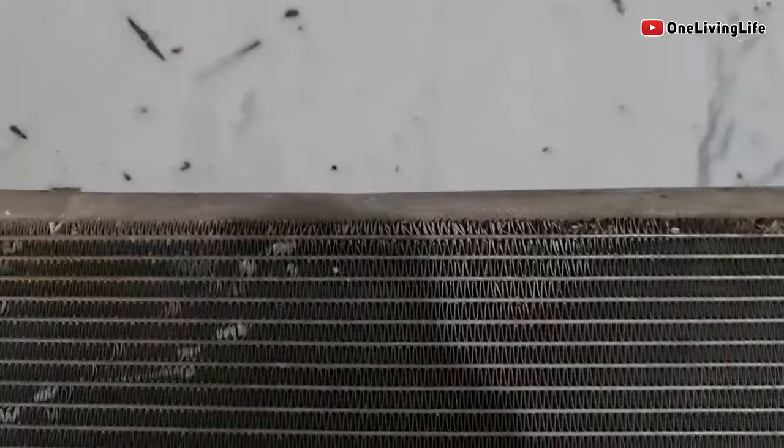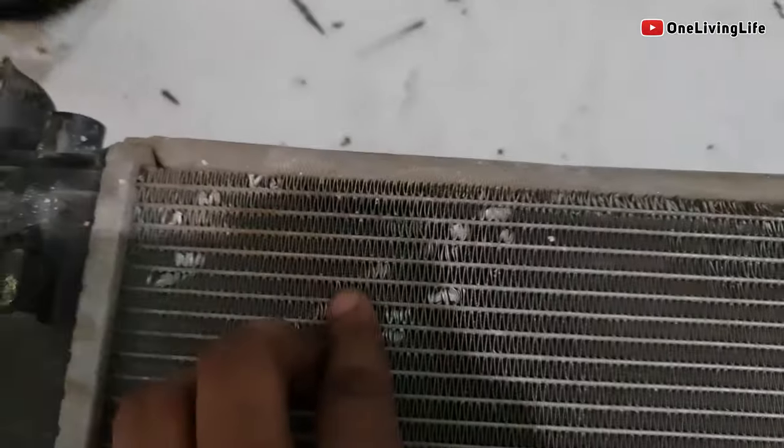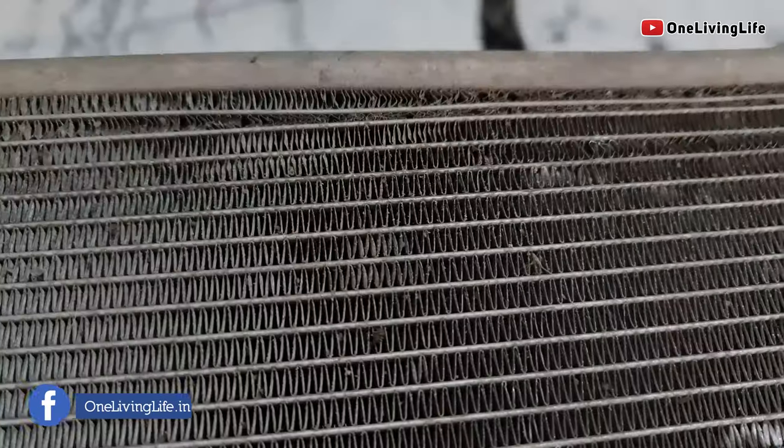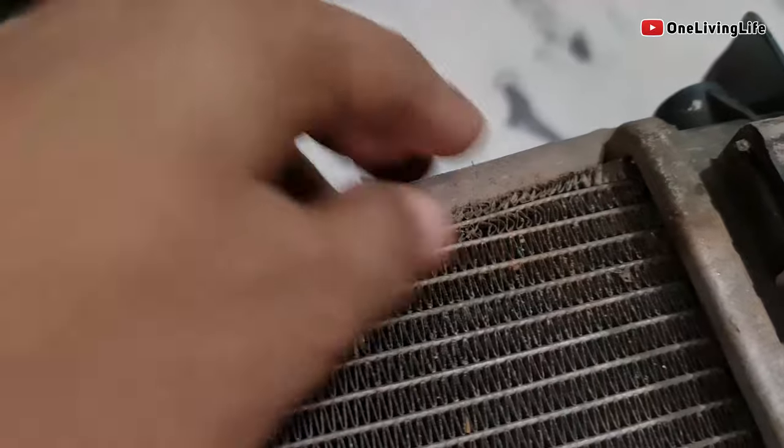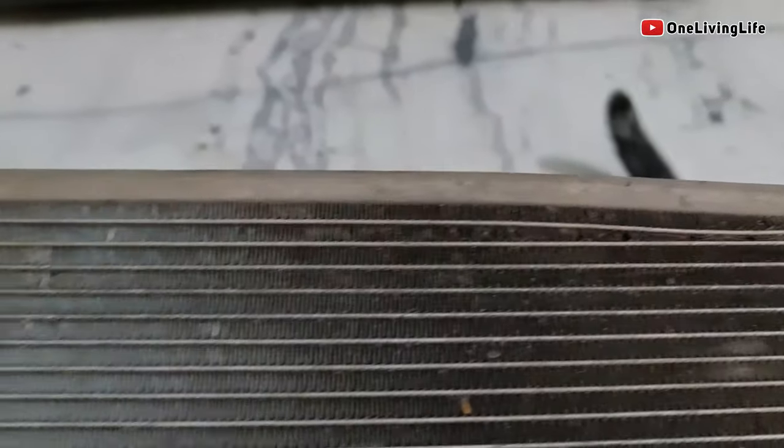Agar aap yeh radiator dhyan se dhekhe, you can see this is the place jahan peh radiator ko thwara saa hit hua tha. I'll turn it over and show it to you. Yeh, now you can see it properly — this is the place jahan peh radiator actually hit hua tha, so this part of the fin got damaged.